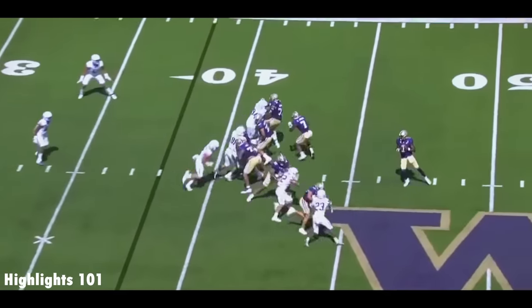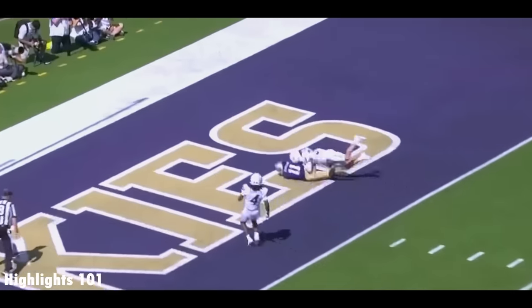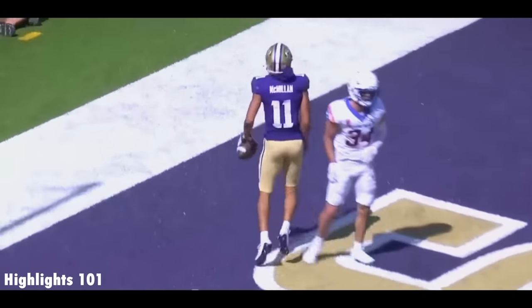Play clock just about got to zero. Penix gets the snap, takes the shot, but it's middle — he's got it, and he ends up with a Washington touchdown.